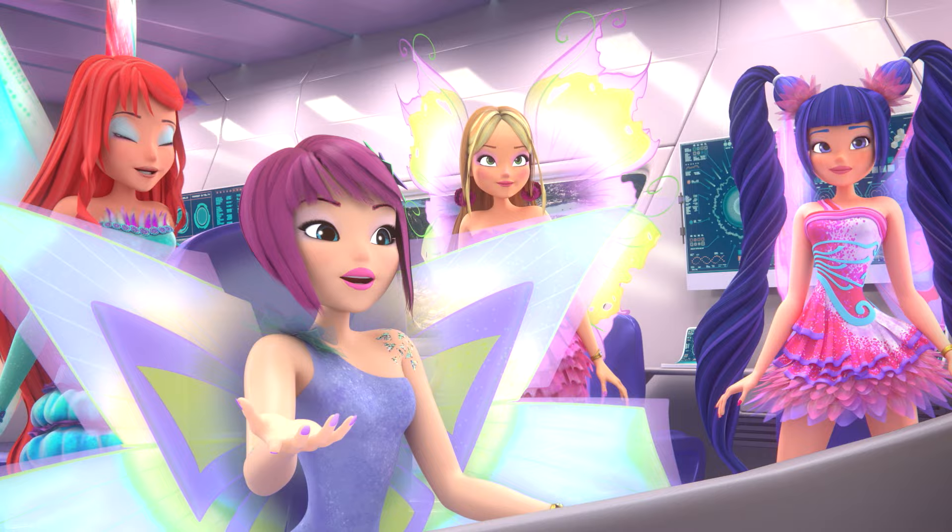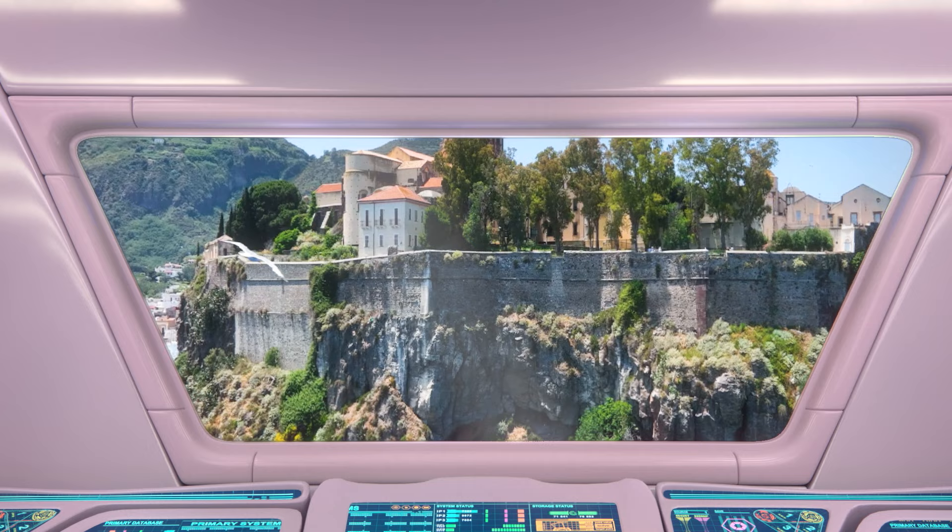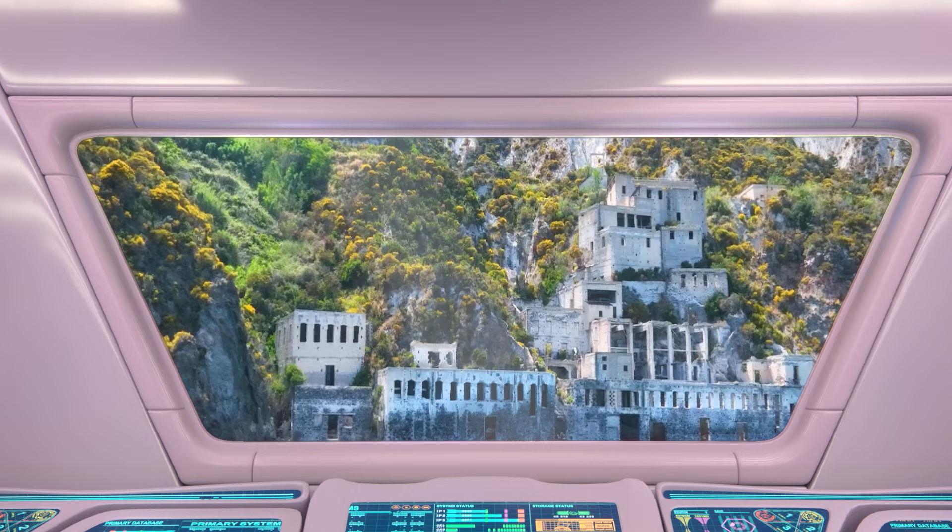This is the Aeolian Archipelago in Sicily. It's made of seven beautiful volcanic islands: Lipari, Panarea, Vulcano, Stromboli, Salina, Alicudi, and Filicudi.